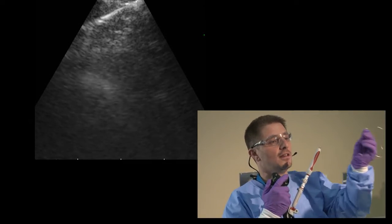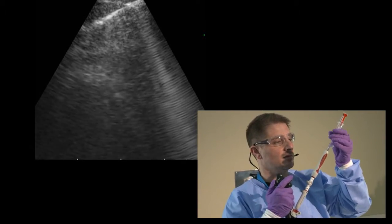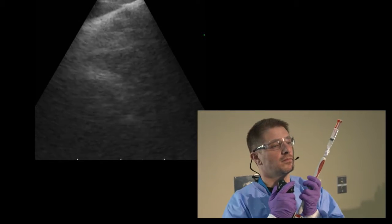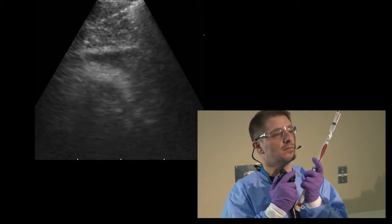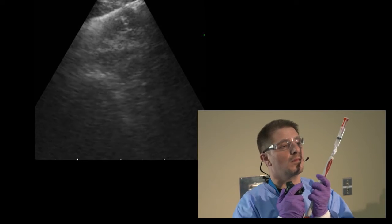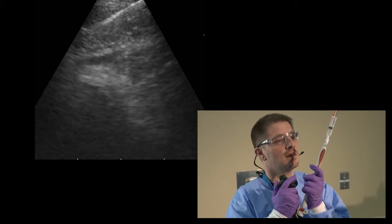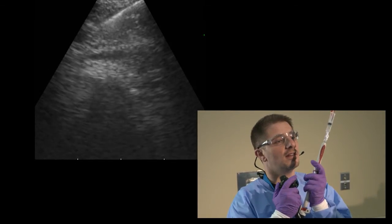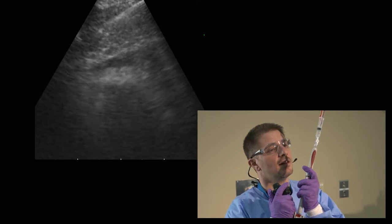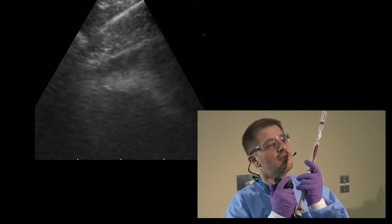Now we'll sample with suction for cell block. The sample, as you can see, is from edge to edge and covers most of the diameter of the lymph node. You can go to the proximal end, change your thumb angle, sample another area, and get more samples from different locations within the same lymph node.